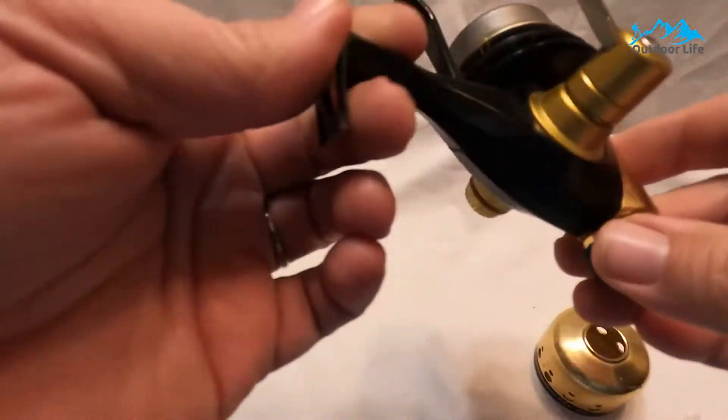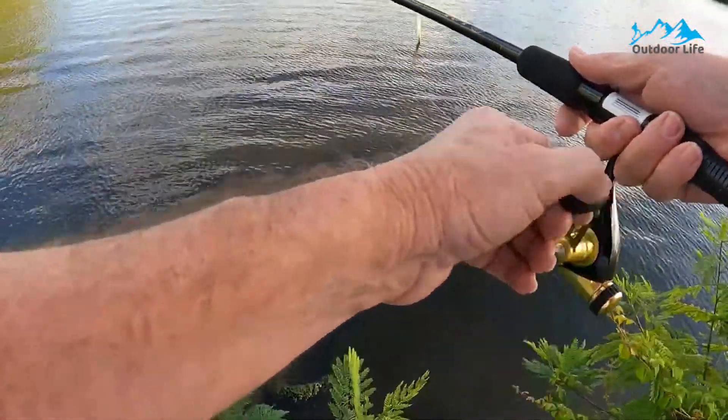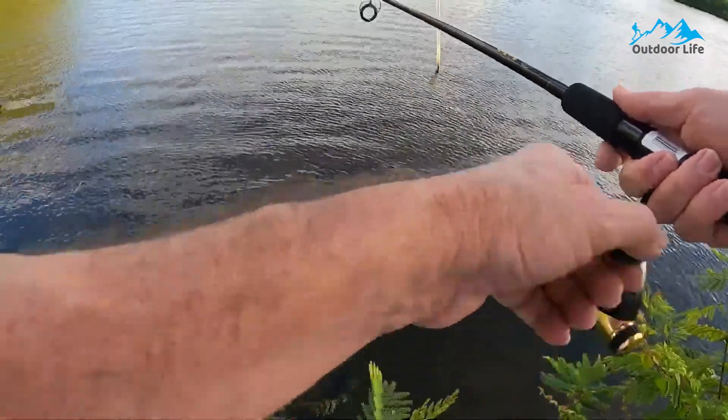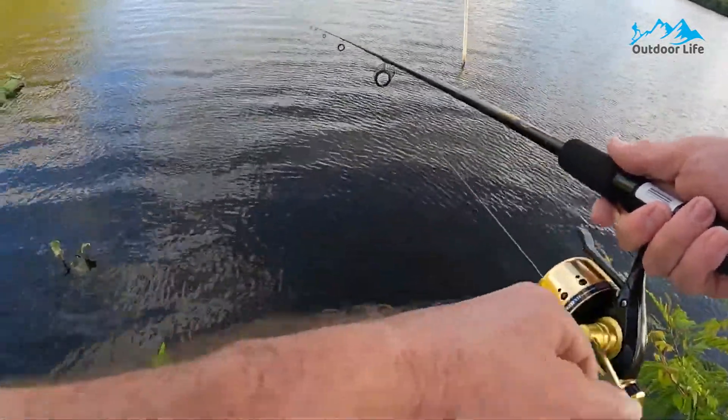These upgraded versions of Daywell's classic underspin reels work great with spinning, fly, noodle rods, and even crappie poles. In addition, it has soft-touch grips that make cranking easy under all conditions.